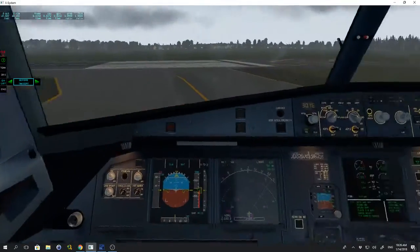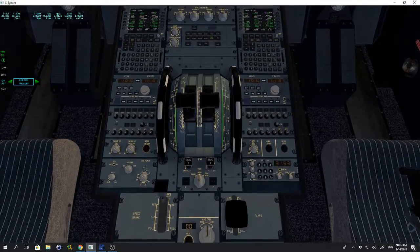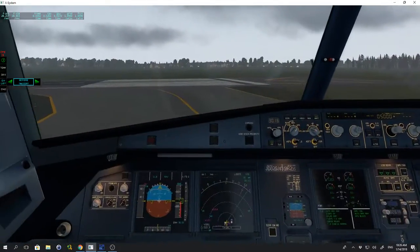Before takeoff checklist. Flight controls checked. Flight instruments checked. Briefing confirmed. Flap settings config: Flaps 2.